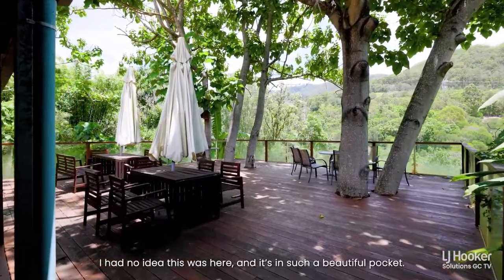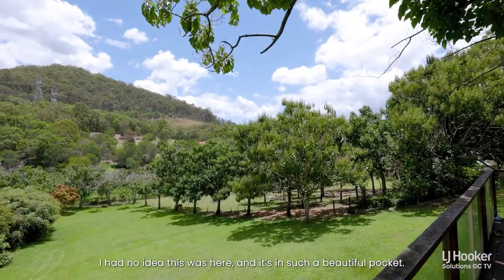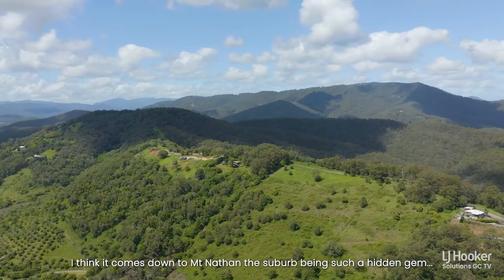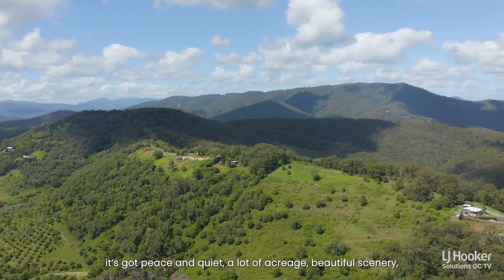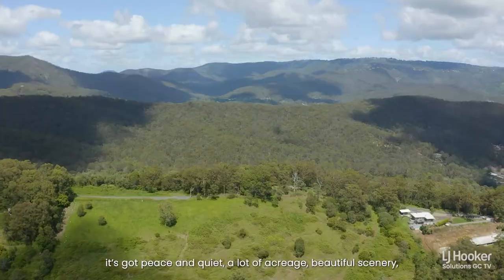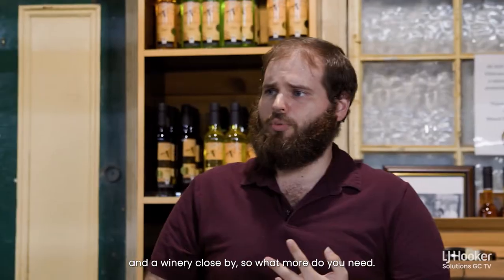I had no idea this was here and it's in such a beautiful pocket. I think it comes down to Mount Nathan, the suburb being such a hidden gem. So it's got peace and quiet, a lot of acreage, beautiful scenery and a winery close by. So what more do you need?